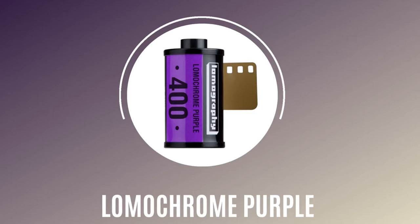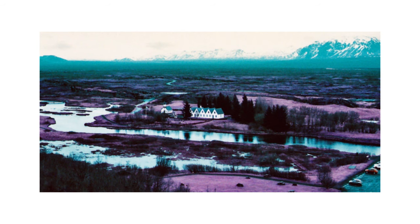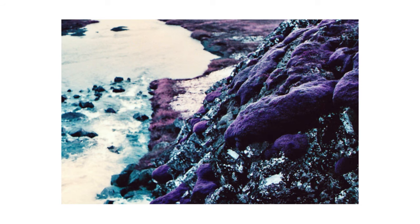Now onto my number 3 — Lomochrome Purple. I shot this a couple of years ago in the beautiful Iceland. The film works best in bright conditions with a lot of green in the frame, so when we touched down in Iceland I was a bit worried, as the northern part we could see was all covered in snow. But luckily the other half was a beautiful natural deep green landscape. The contrast created by the strong winter sun and the volcanic land was perfect for this film. I've also seen a lot of portraits shot on this film where it can be extremely effective, especially when you've got some green in the frame or you're shooting out in nature.